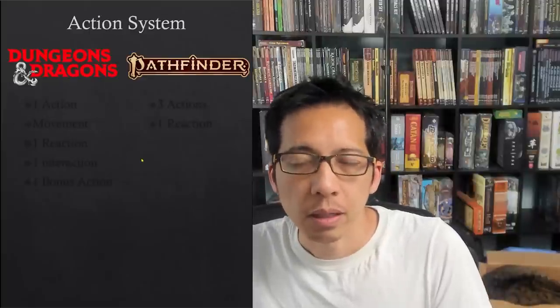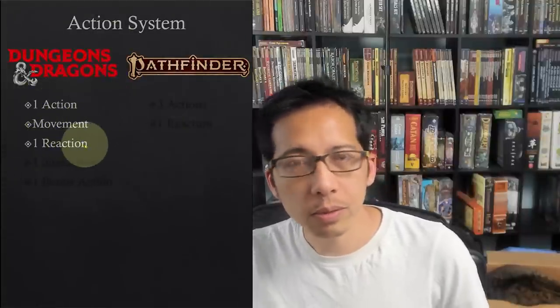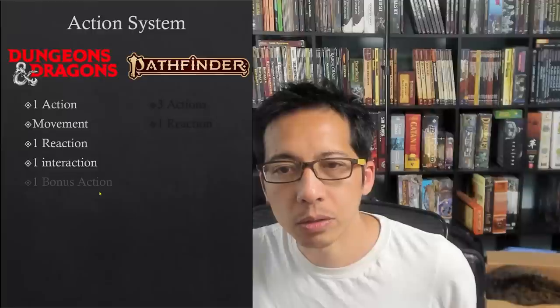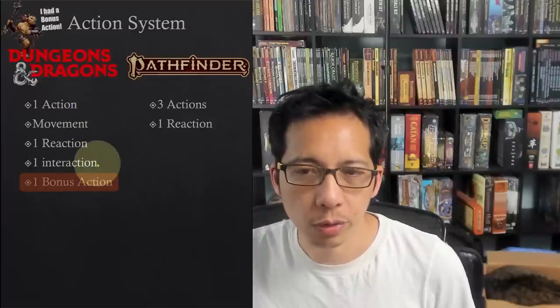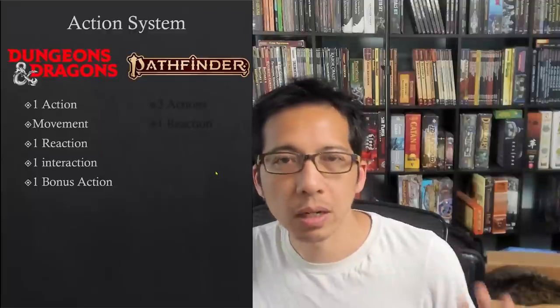Now we look at the action systems. In D&D, you have different parts of your turn — the main things are your one action and moving up to your speed. Everyone can do an opportunity attack as a reaction. Added on, like ribbons, are the fact that you can interact with one thing during your turn and do one bonus action if something is a bonus action. Generally in D&D you cannot exchange these things for each other. However, if you want to do something twice — like move twice or interact twice — that costs you your main action.